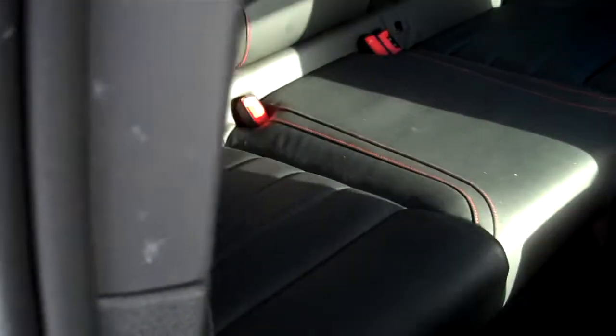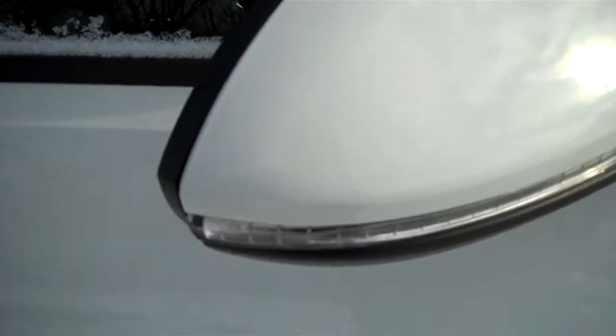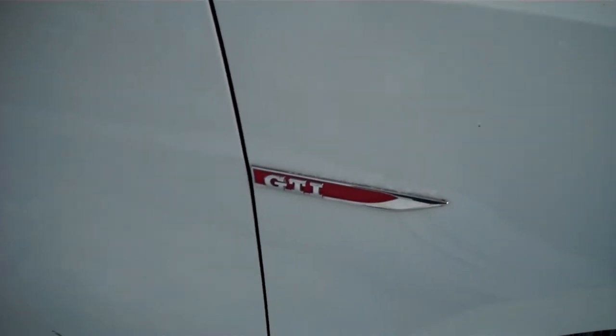Of course the seats go a long way forward and back. Showing off the rear as well. Close the door — a nice solid thud. The cornering lamps on the mirrors for safety.